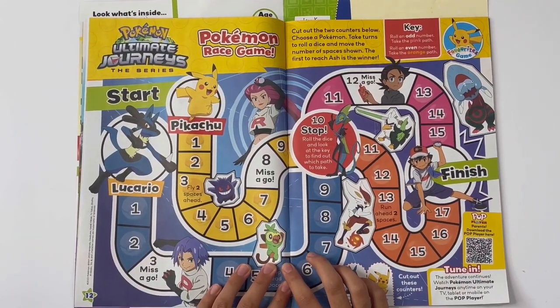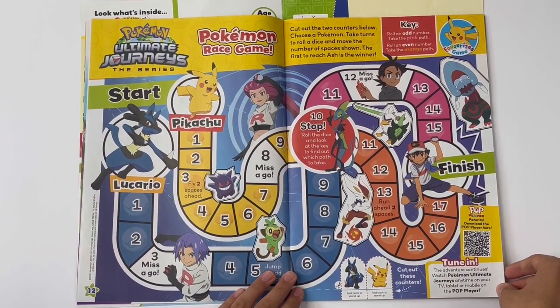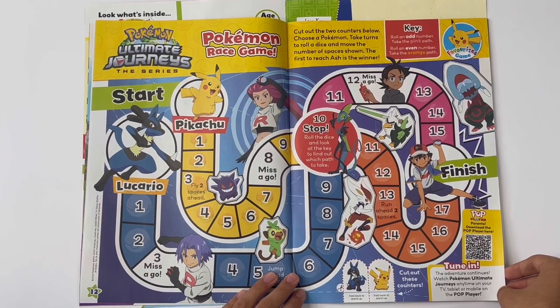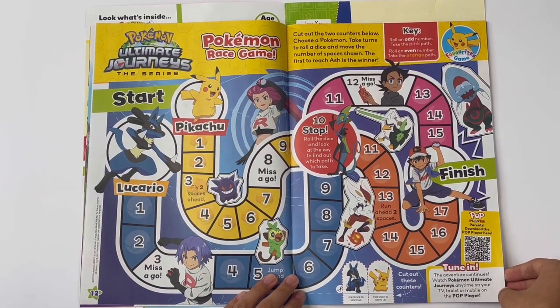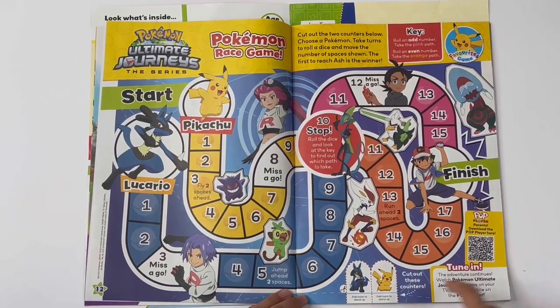Pokemon — Ultimate Journeys the Series. Pokemon race game. Cut out the two counters below. Choose a Pokemon. Take turns to roll a dice and move the number of spaces shown. The first to reach Ash is the winner. Here are the counters.